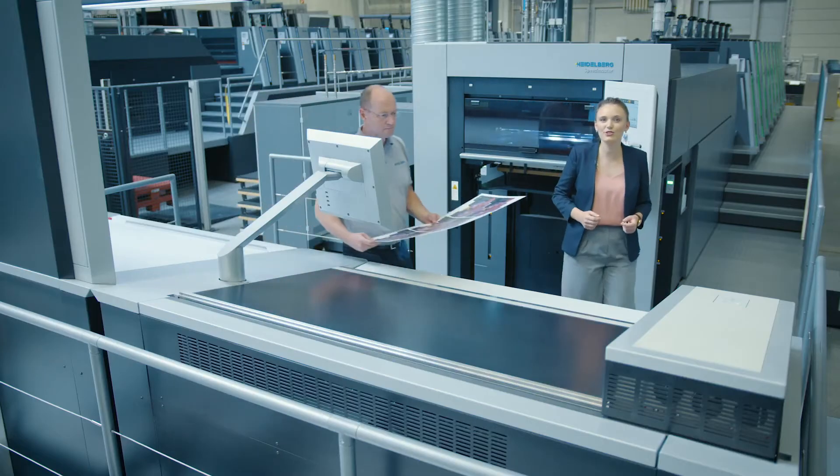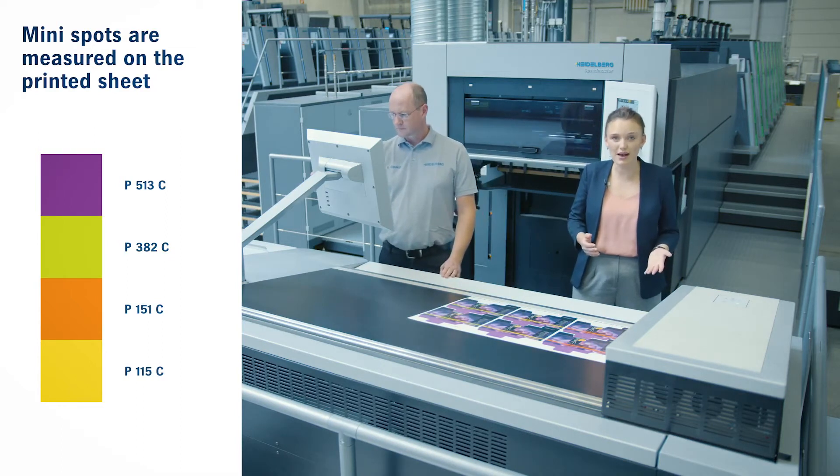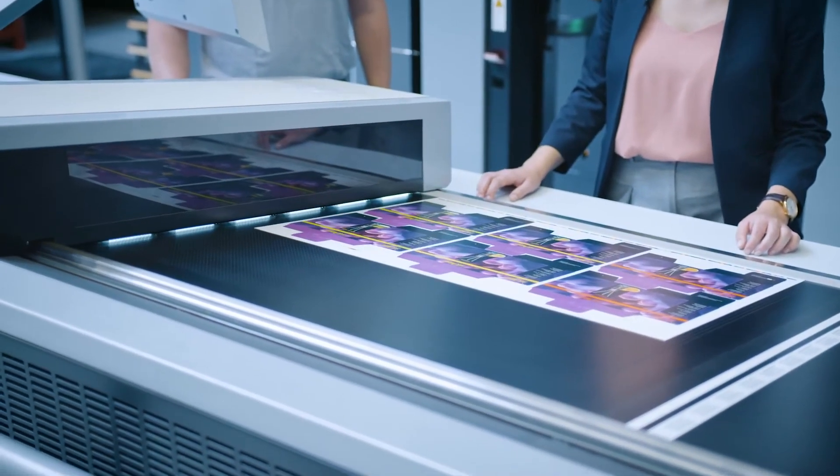Prinect Image Control 3 now checks the quality. The spot colors on the sheet are measured in the mini spots. The spot colors are generated digitally ahead of time in pre-press with multicolor in the Prinect Color Toolbox.